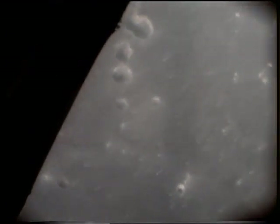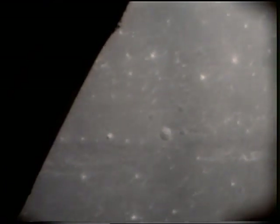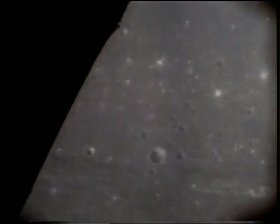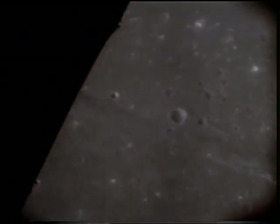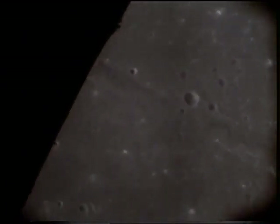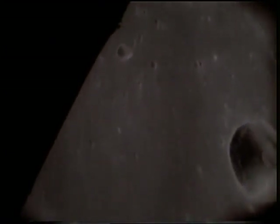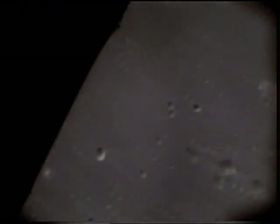But during the separation, something went wrong. Snoopy began to roll rapidly. It was an unexpected system malfunction. Stafford and Cernan quickly had it under control. In fact, Tom Stafford and Gene Cernan were never in any kind of danger — but for a few seconds, they didn't know that. For Apollo 11, it would be found and corrected.